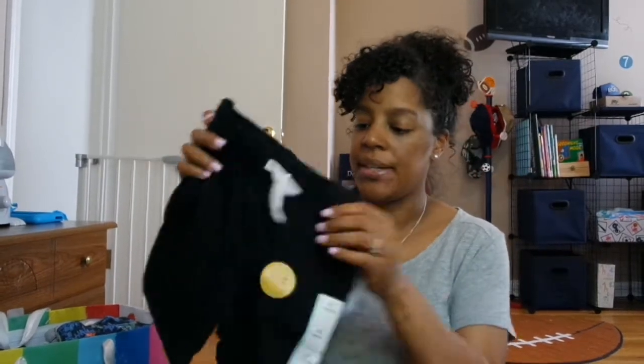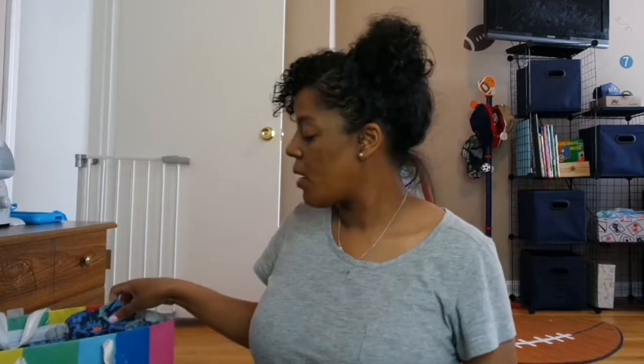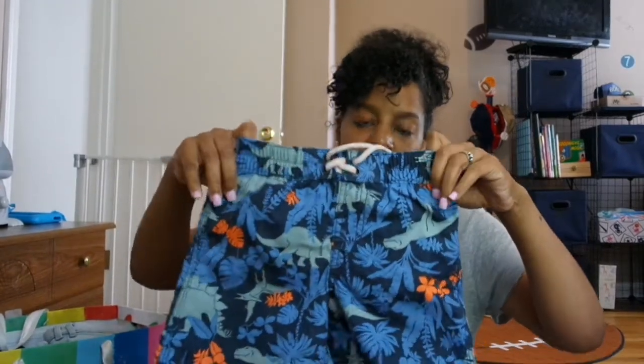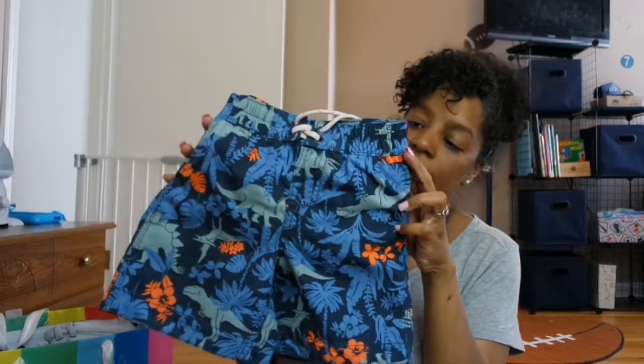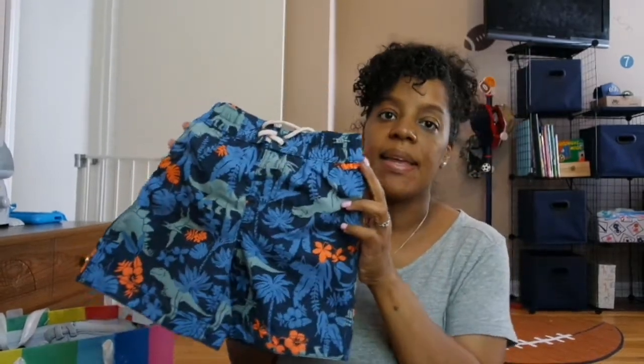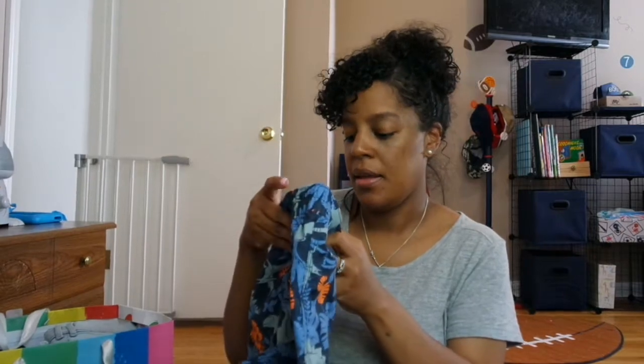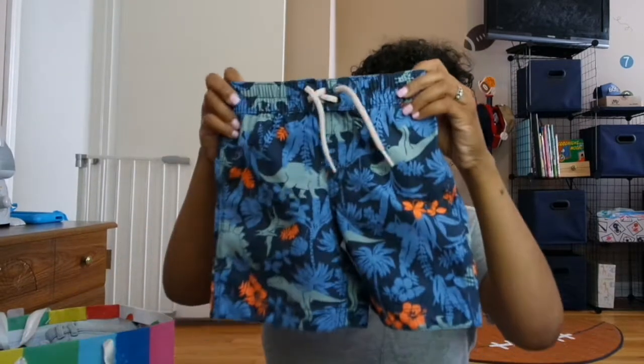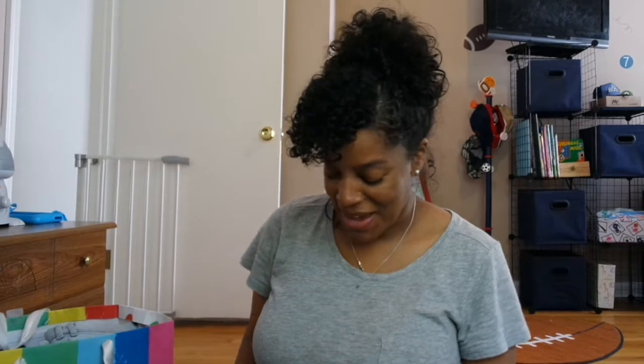I also bought him some swim trunks — these are actually the swim trunks he had on on his birthday. They are from Gap and these are a size 3 years, and they actually fit him pretty good. As you guys know, DJ is a big boy — he's never been normal size. He can't fit into a 3T even though he's only two years old; he's been wearing 3T since he was one.